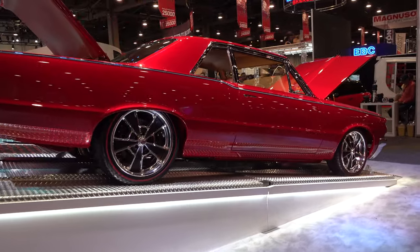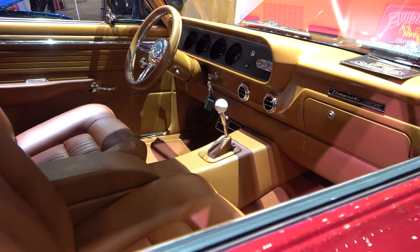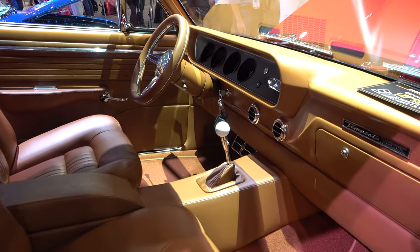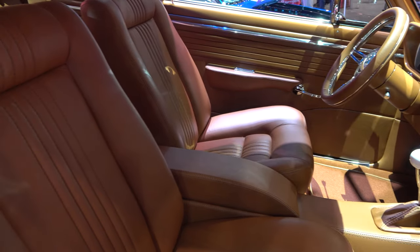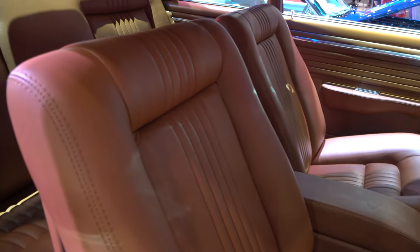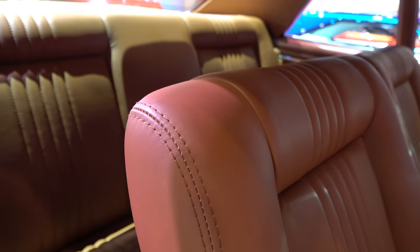And the color, man — it's just beautiful. It seems common, but there's a reason you see this shade of red on so many things. It makes them look good, and I think it makes the Pontiac Tempest really pop.